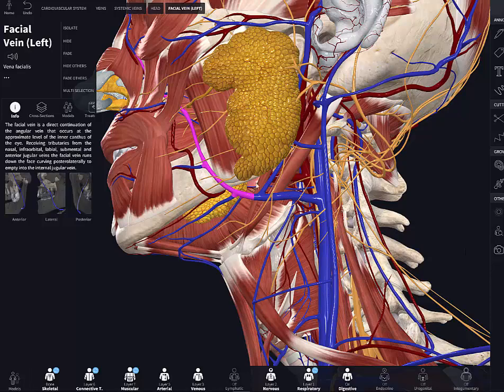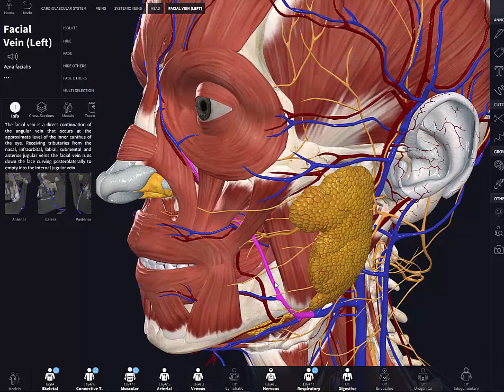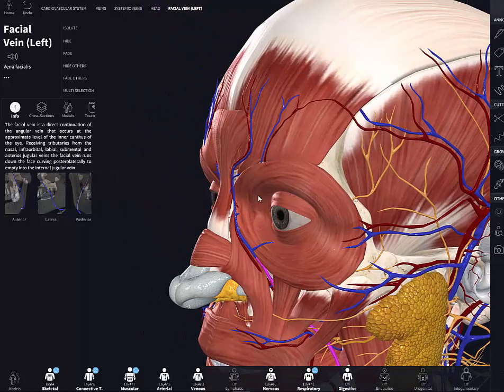One important feature is that the facial vein is valveless. Unlike veins in the extremities, which have valves important for the musculovenous pump and preventing excessive back-pressure, the valveless facial vein allows blood to flow in reverse. This means that thrombophlebitis or infection in the vein could, via communications with the ophthalmic veins, provide a route for the spread of infection all the way into the cranial cavity.